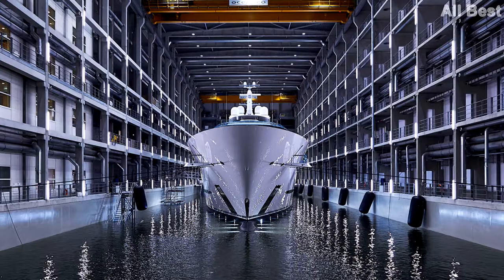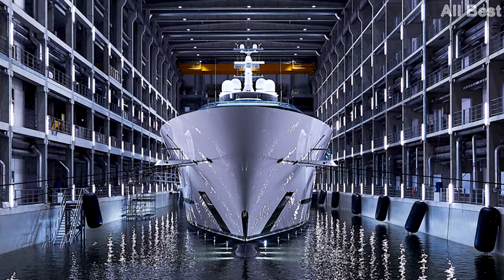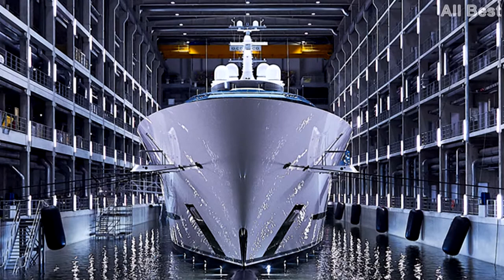A brand new 110-meter yacht available spring 2017, accommodating up to 30 guests in 15 cabins, with an entirely private owner's deck, 4,523 GT, a fully certified helicopter deck forward, and a grand turnkey project completed and outfitted.